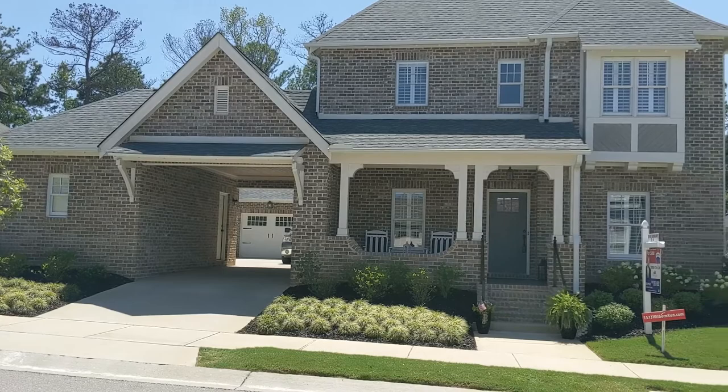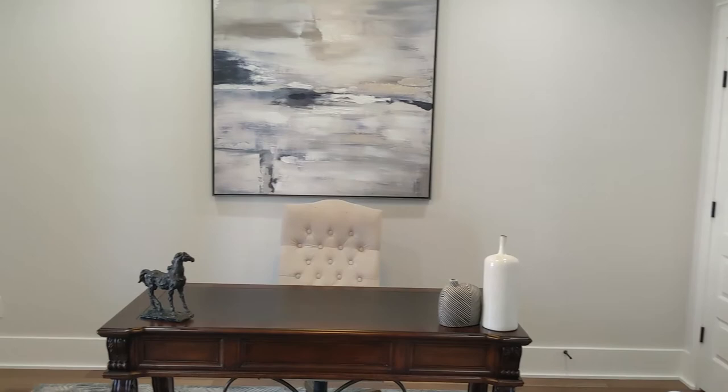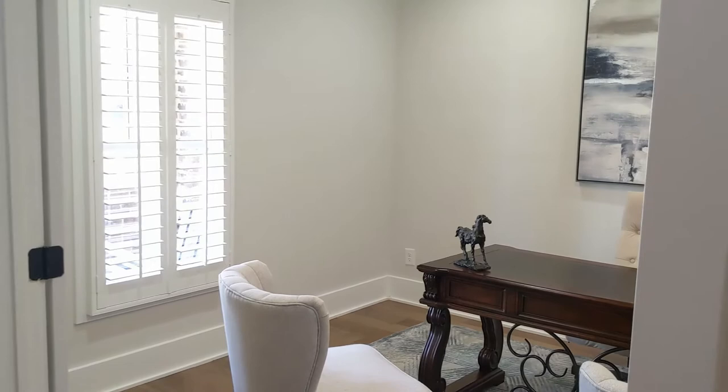Today we'll be checking out a lovely home within the Lake Wilburn community. This neighborhood is within Hoover, so you're close to tons of shopping and entertainment. The neighborhood also has its own private lake, bike trails, and walking trails. The home is a 5-bedroom, 4-bathroom home that's just over 3,800 square feet.